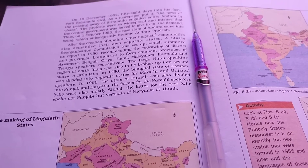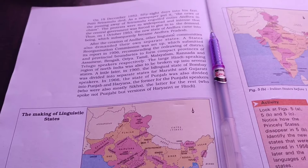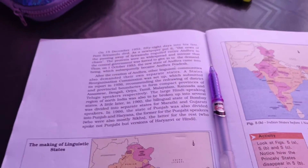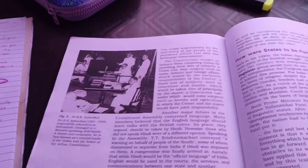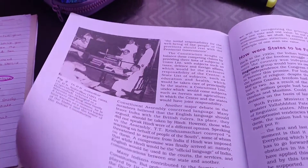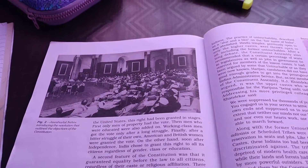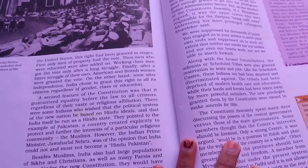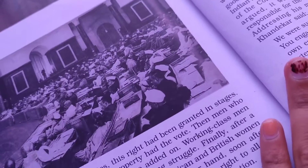The second trick is the Pomodoro technique. In this technique, firstly study for 25 minutes and take a 5-minute break. Again after the break, study for 25 minutes and take another 5-minute break. These 25-minute sessions are known as 1 Pomodoro. After 4 Pomodoros, take a longer break of 15 to 30 minutes. This is the most effective technique to complete a big task.